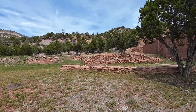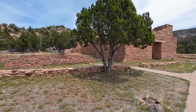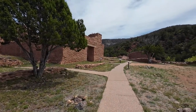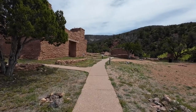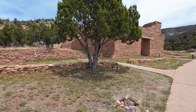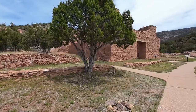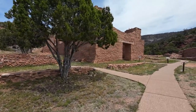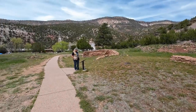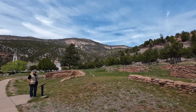The church of San Jose de los Jemez was founded by Fray Geronimo Zarate Salmaron in the winter of 1621-22. The church is constructed of sandstone, with some sections of adobe brick suggesting an earlier church may have been started. Fray Salmaron also founded a second mission, San Diego de la Congregacion, at the site of modern Jemez Pueblo.